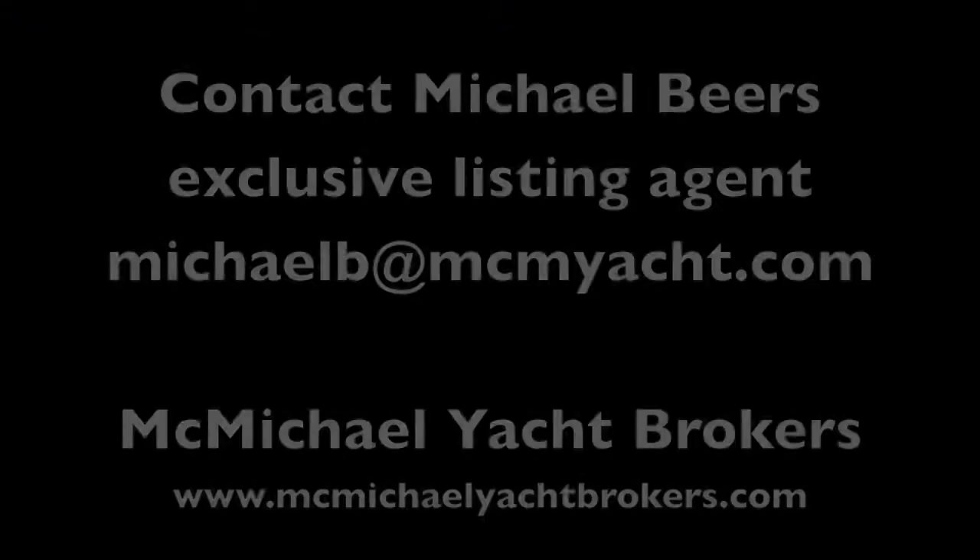This J44 represents an excellent opportunity to purchase a boat that is fully prepared for the 2016 Newport Bermuda race. All she needs is an owner and crew. A full list of upgrades can be found at mcmichaelyachtbrokers.com.